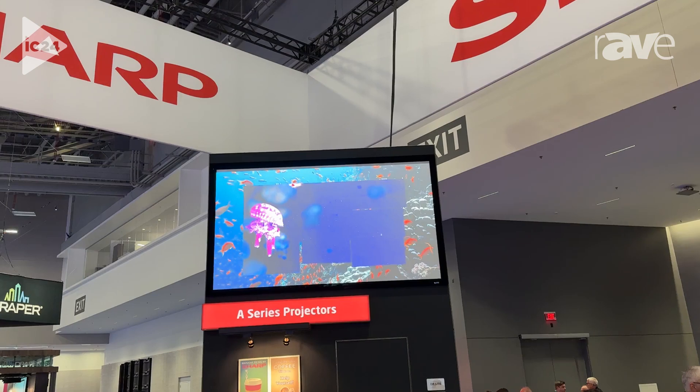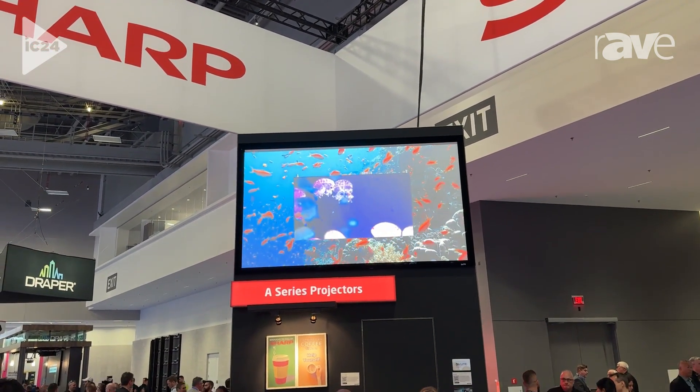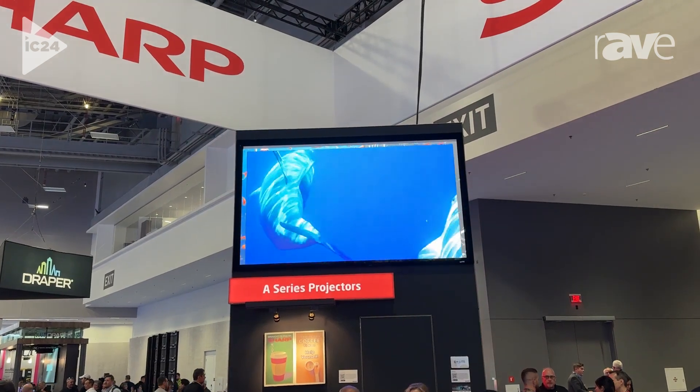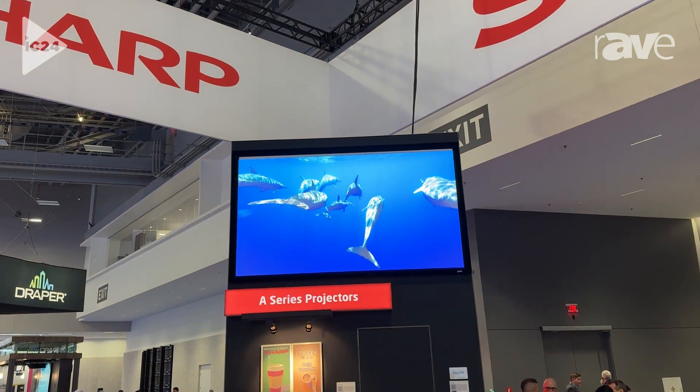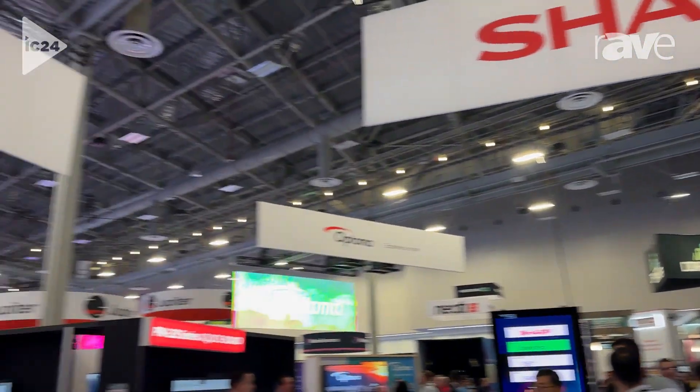It's the A201U. We're considering it the flagship product for Sharp from the projector side — the first flagship high-end 20,000 lumen product for Sharp. This has been Mitch McPherson with Sharp Infocom 2024. Go to sharpusa.com.